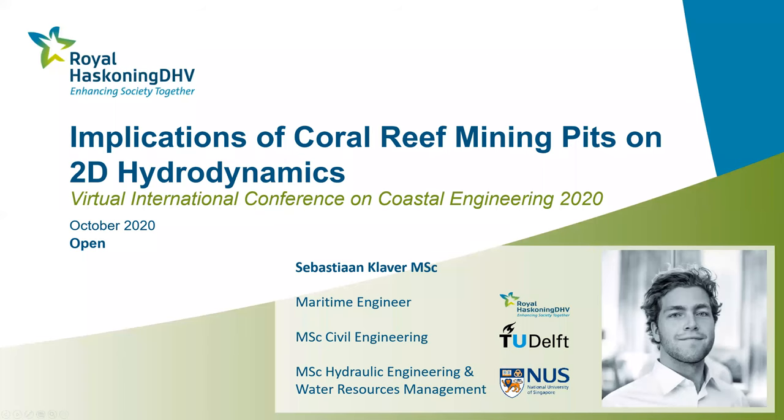Thanks for watching this presentation on the implications of coral reef mining pits on 2D hydrodynamics. My name is Sebastian Claver.